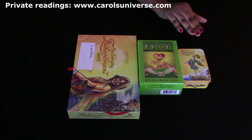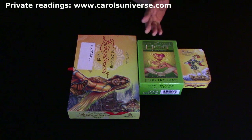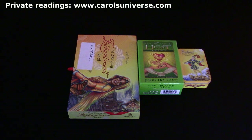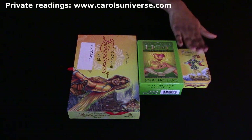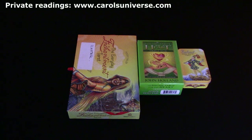For the first reading we're going to use the Psychic Tarot of the Heart by John Holland. I've had these a couple of years, never really used them, then started using them and they're incredible. For any clarifiers needed, we'll use the small Radiant Rider Waite Tarot in a tin. So sit back, relax and enjoy your week ahead reading.